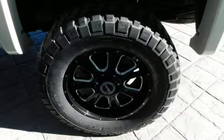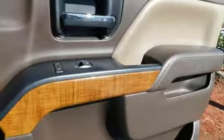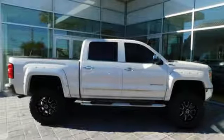Remote engine start, heated steering wheel, V8 engine, trailer brake controller, electronic shift on the fly, and power heated mirrors. Hurry in today and see it for yourself.